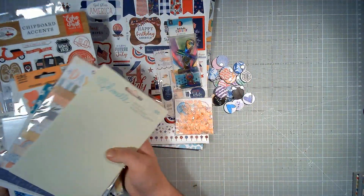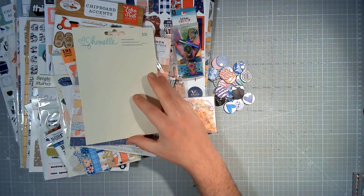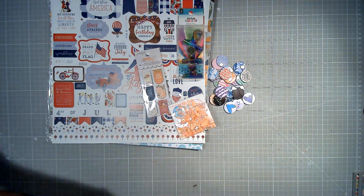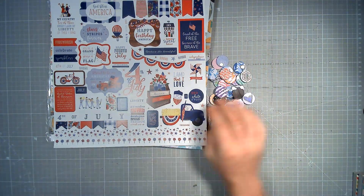All of this stuff that you see right here in front of you, I am giving away to one winner. I'm just going to go through it and show you very briefly what is included, have a chat, and then tell you how you can go about winning it.